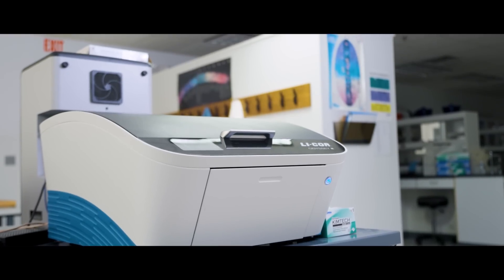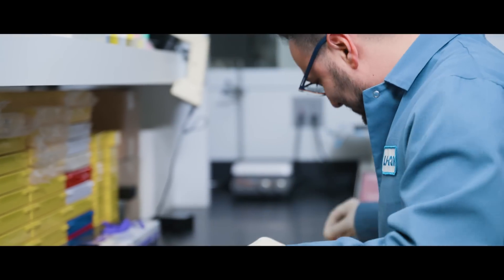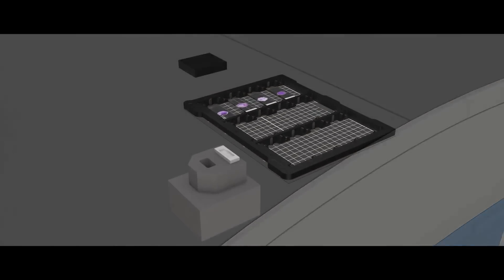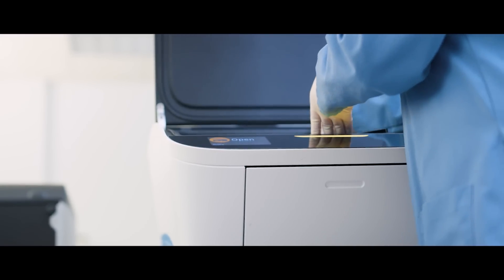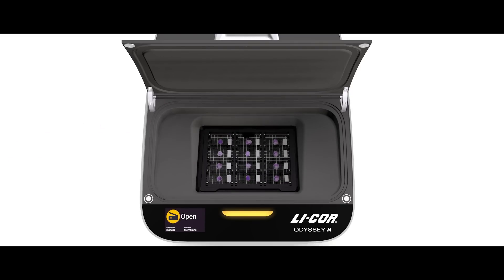The Odyssey M is LI-COR's most recent advancement in our core technology and is a multimodal imager with up to 18 channels. Researchers have the opportunity to look at the full spectrum of light when analyzing their samples and several targets at once. Because of this, they can look at several different types of applications with a single instrument. Whether they're looking at gels, plates, membranes, or slides, they can do it all with a single integrated solution that allows them to look at all of their data in a robust and reproducible way.